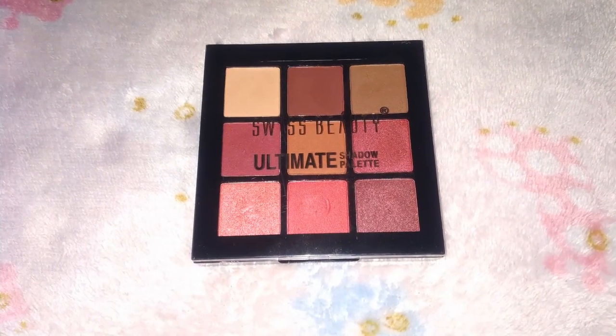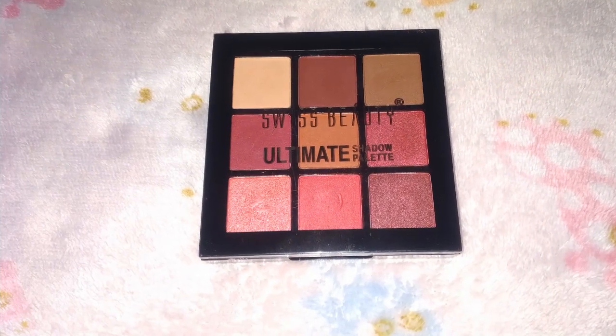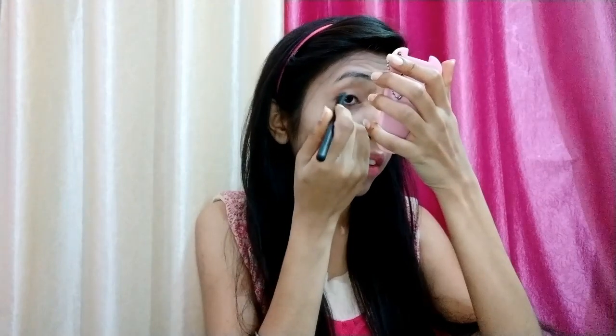For eyeshadow I'm using Swiss Beauty Ultimate Shadow Palette. Because this is a day look, I will not make my eyes dark and smokey. I will keep it simple and cute — I'm using this pink color.